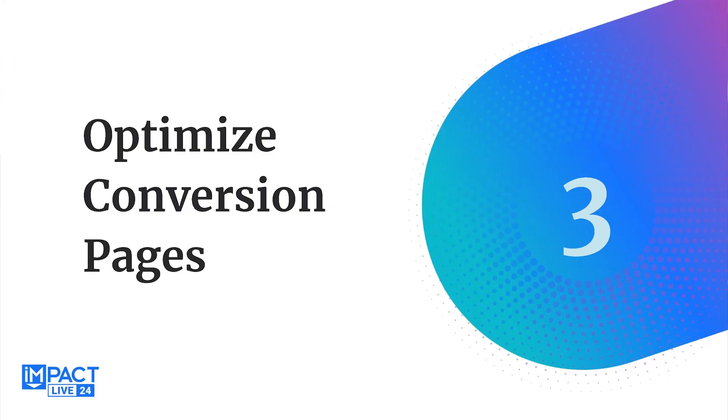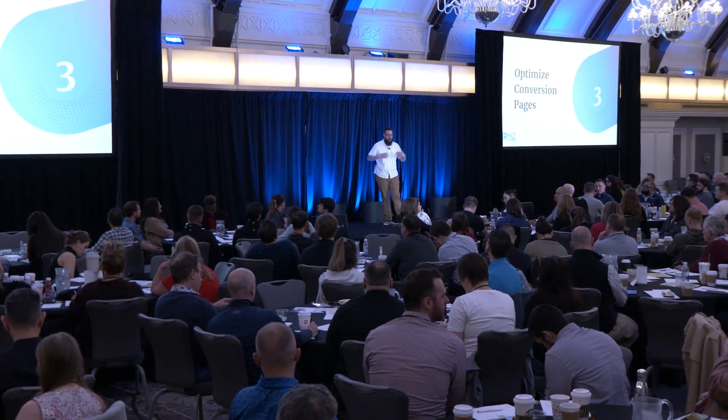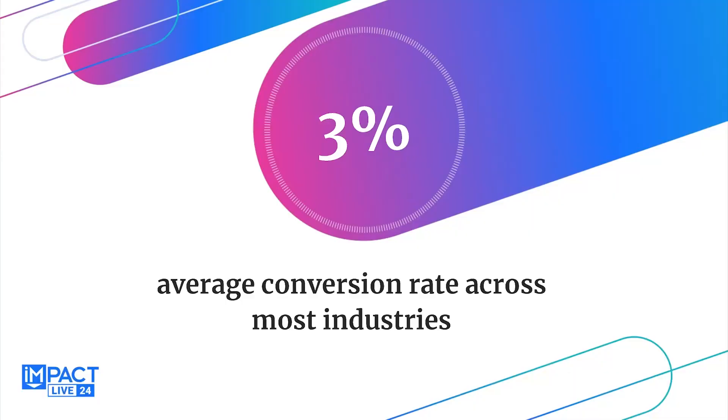Go check out Lucky Orange and other behavioral data tools. Install them — they start from free and go to paid. That is one of the biggest things you can start doing to optimize your websites. It all boils down to our most important workhorses: our conversion pages. The average conversion rate on most pages is about 3%, ranging between 2-4% depending on your industry. That is literally the Publix line — a hundred people could walk in that store and only three purchase. That's not a good business model. We've got to get better, and using the data is how we can do that.